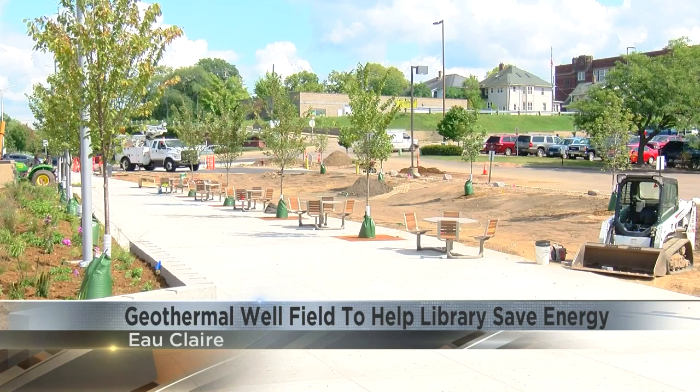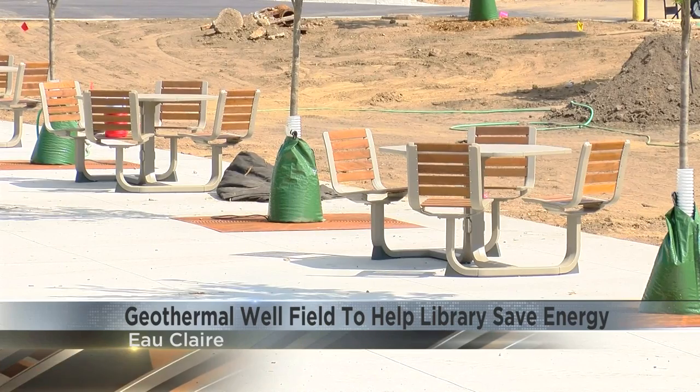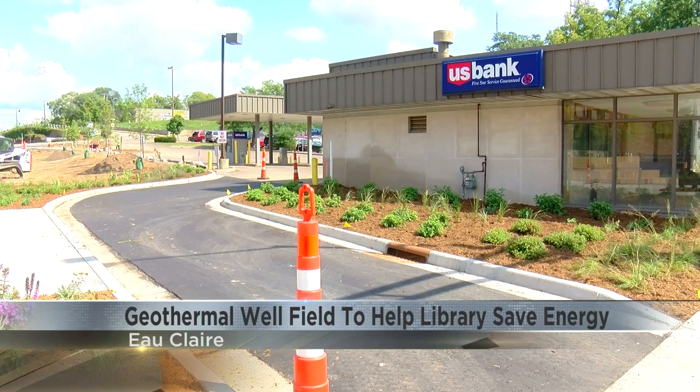According to a post on the library's Facebook page, Eau Claire Street will no longer extend between South Farwell and North Dewey Streets because of the new plaza. Their neighbor to the south, U.S. Bank, will retain drive-thru access via an inlet off Dewey and an outlet to Farwell.